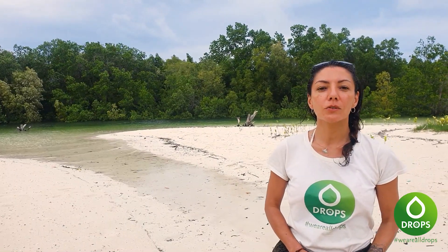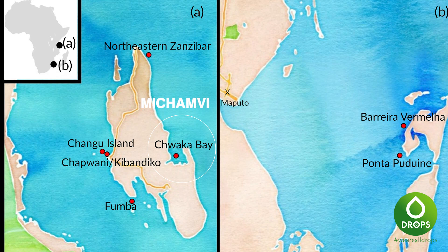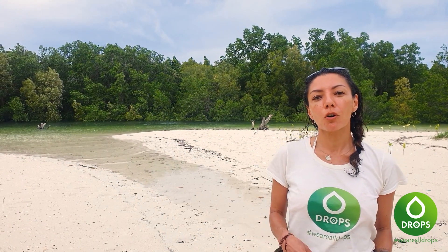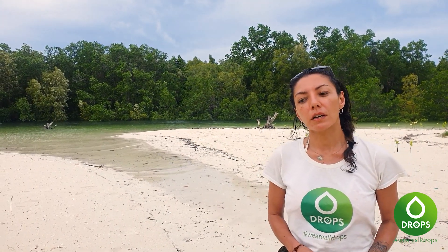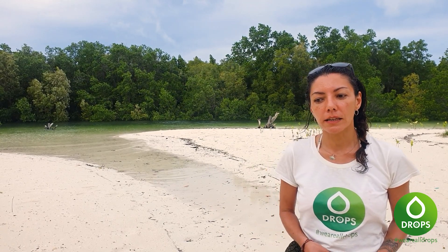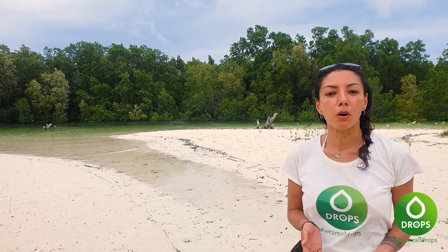Salut les Drops, on se retrouve toujours sur l'île de Jean-Louis Barre, tout particulièrement dans l'île de Michamvi, dans la mangrove qui porte le même nom. Les mangroves ici ont toutes des couleurs : il y a la black mangrove, la red mangrove, et celle-ci — celle de Michamvi — a la particularité d'être multicolores.